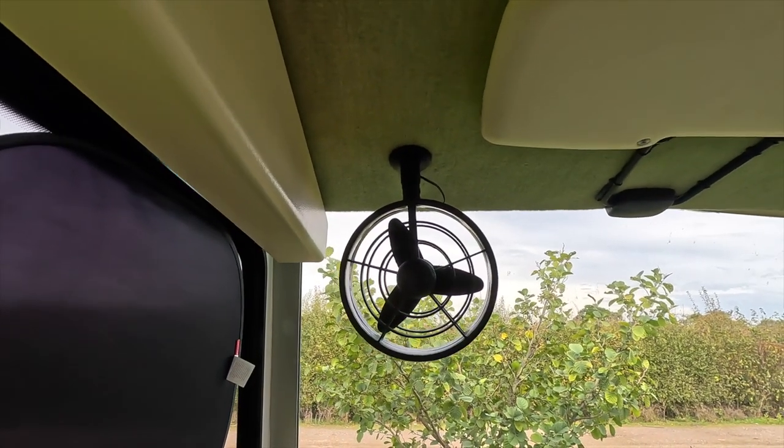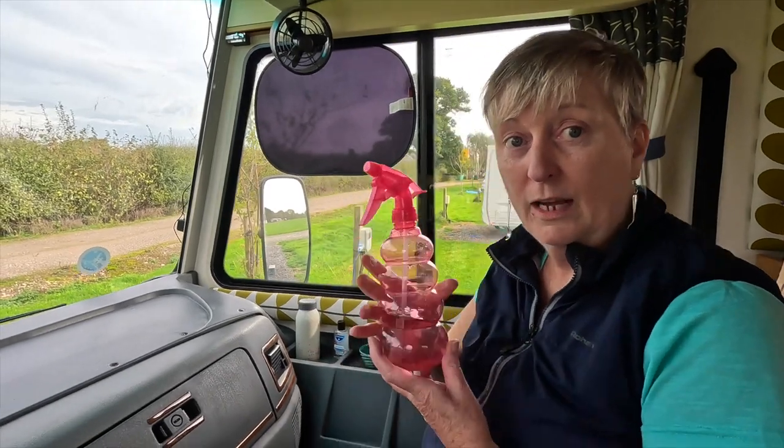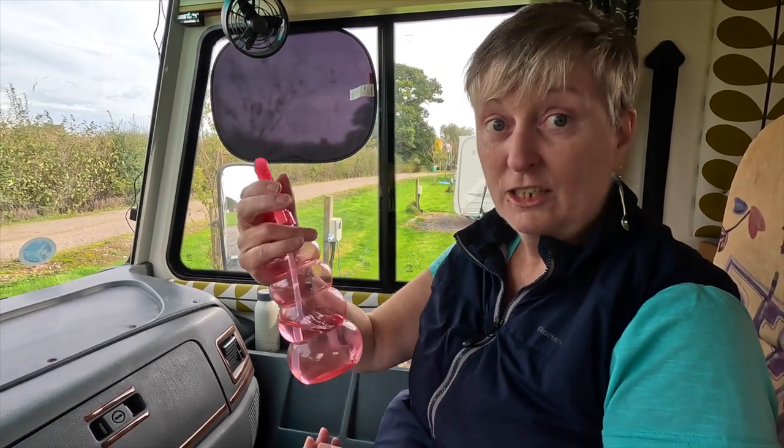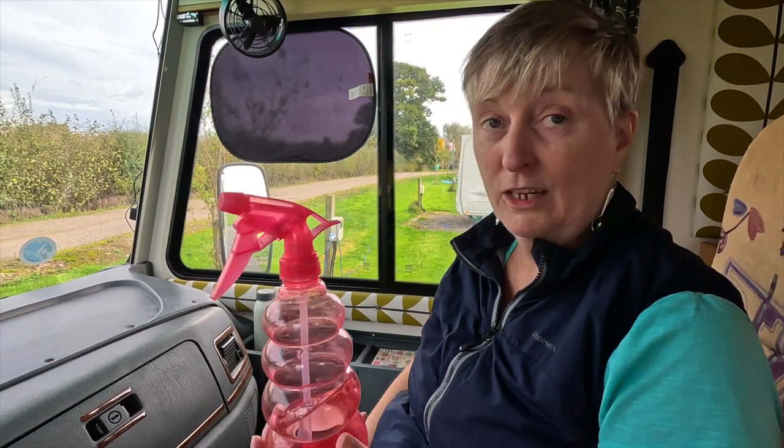We don't have any cab air conditioning at all, so we use these pretty useless fans — they provide some comfort under 30 degrees, but once it's over 30 all they do is circulate warm air. Another piece of kit I have in the cab is a water spray: I'll spray Rob while he's driving and spray myself too to cool down. On our recent trip to Europe it was around 40 degrees on one particular day — I actually took a shower in our van in a car park, then put my wet clothes back on and we carried on driving. It was a welcome relief from the heat.